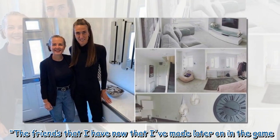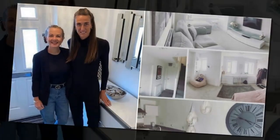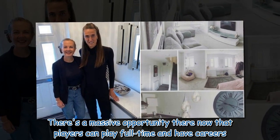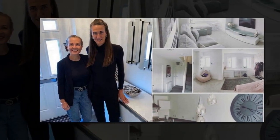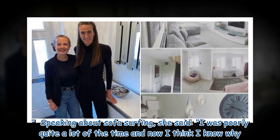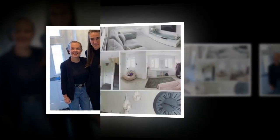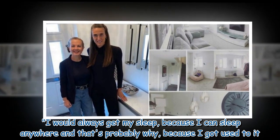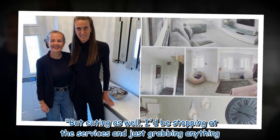"The friends that I have now that I've made later on in the game — there's a massive opportunity there now that players can play full-time and have careers. I think that's a fantastic thing." Speaking about sofa surfing, she said, "I was poorly quite a lot of the time and now I think I know why. I would always get my sleep, because I can sleep anywhere and that's probably why, because I got used to it. But eating as well — it'd be stopping at the services and just grabbing anything."